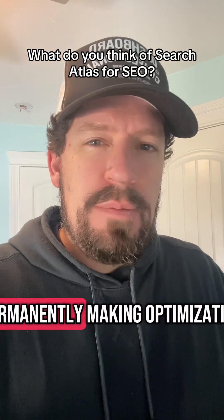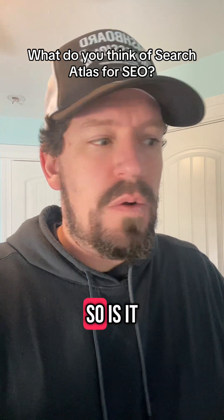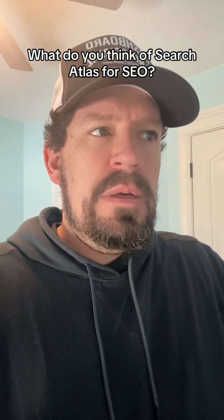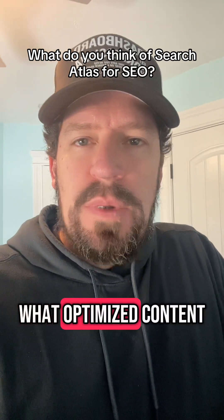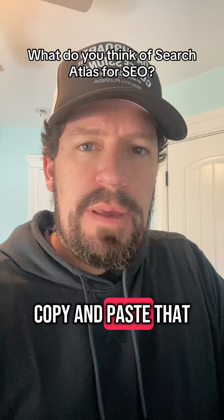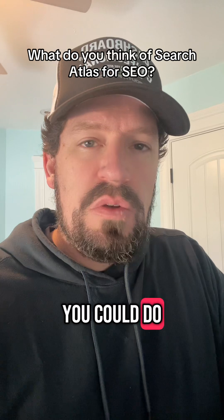You're not actually permanently making optimizations to your site, and that's a big concern of mine. So is it cool? Yeah, it's super cool. And if you want to use it to inform you on what optimized content should be or could be, and then you copy and paste that and go make the changes manually in your site, you could do that.